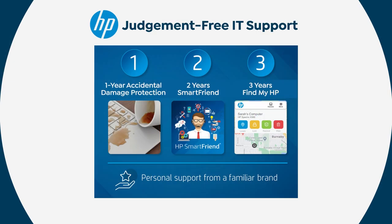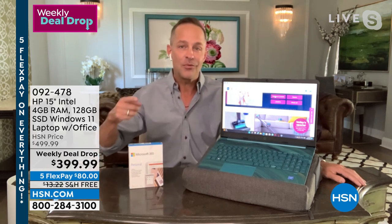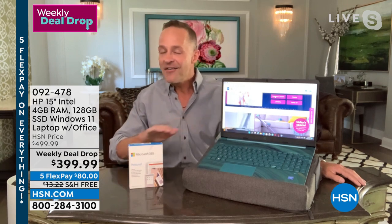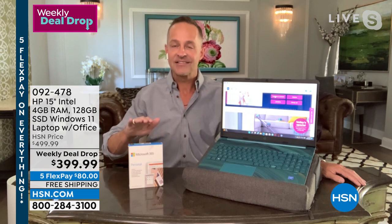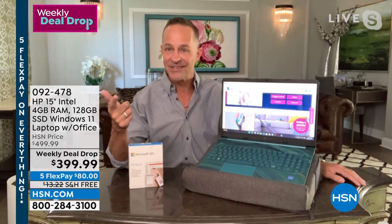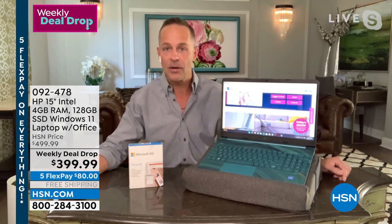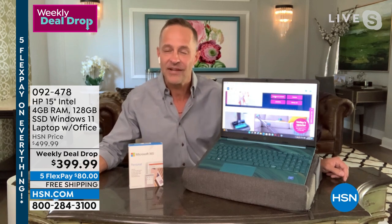When you think about Microsoft Office — everyone who orders today gets Microsoft 365. That's the full Microsoft Office Personal: Microsoft Word, Excel, PowerPoint, Outlook, Access, OneNote, Publisher — you get them all preloaded on your computer. I think that's why, as you said, this has been our weekly deal drop. We've had it on maybe four or five times. This is our final scheduled airing.